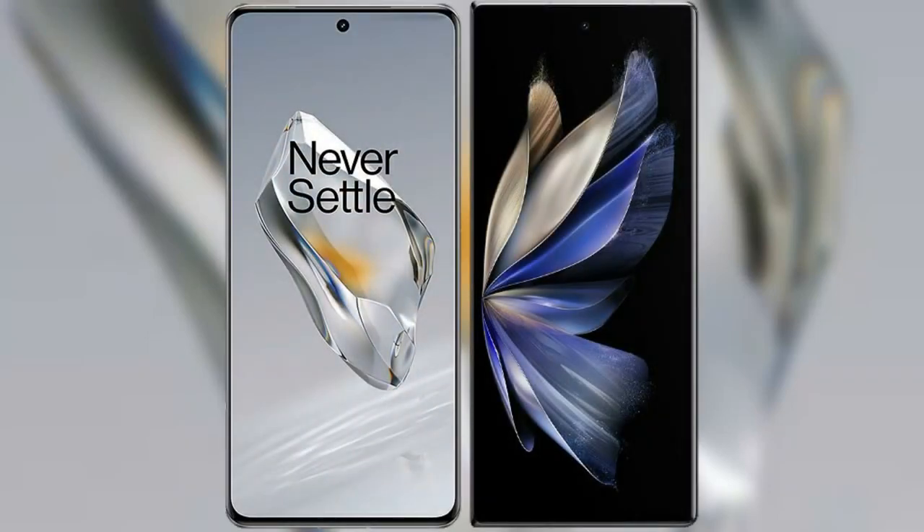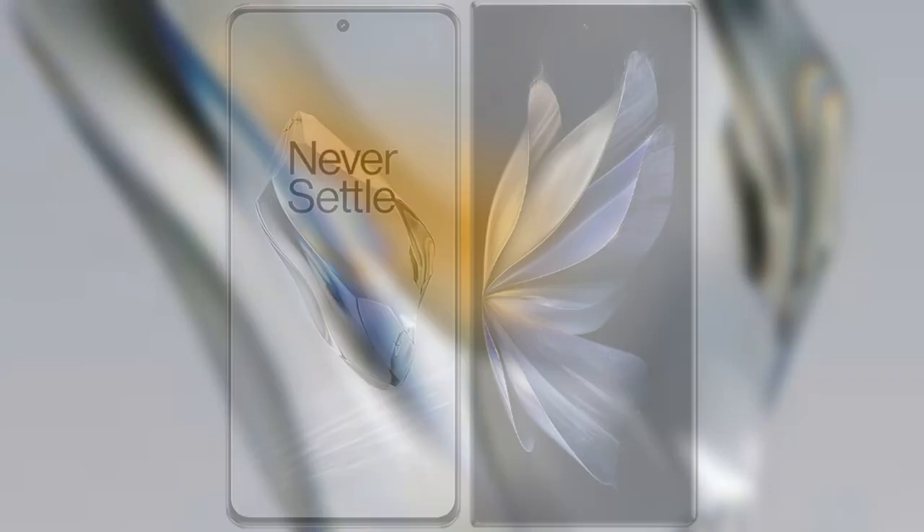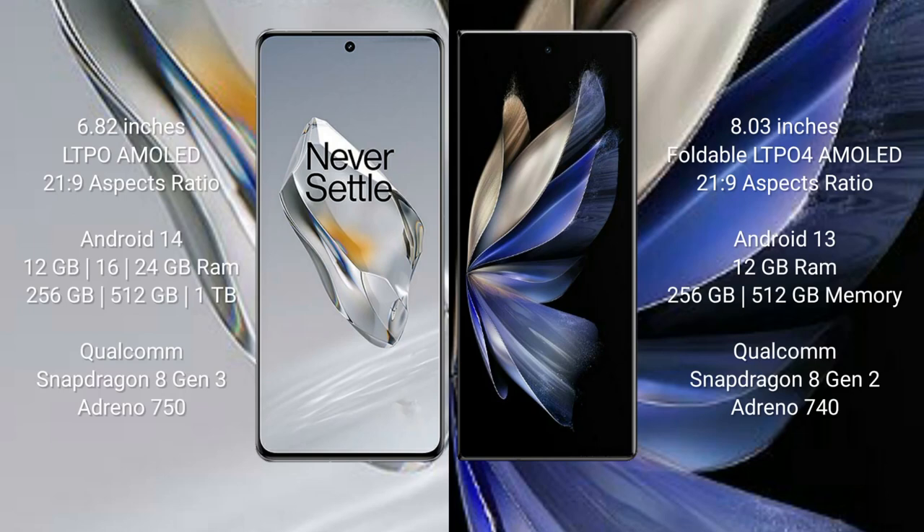I will compare the new OnePlus 12 with the Vivo X Fold 2. The OnePlus 12 comes with a 6.82-inch LTPO AMOLED display and Gorilla Glass Victus 2. The Vivo X Fold 2 comes with an 8-inch foldable LTPO 4 AMOLED display and Gorilla Glass Victus 2.